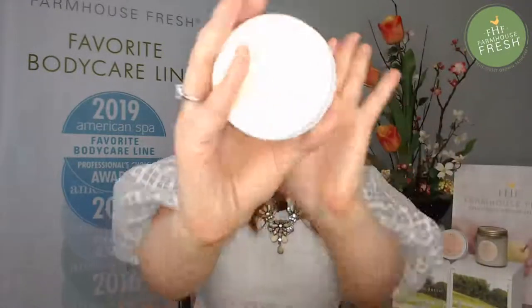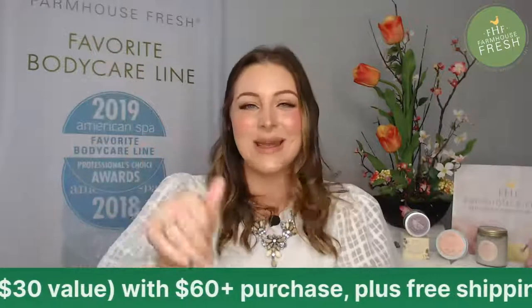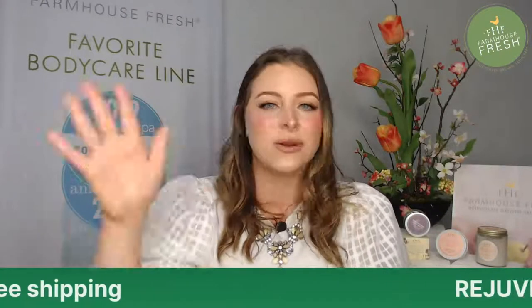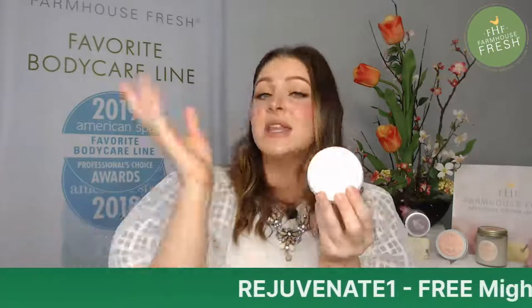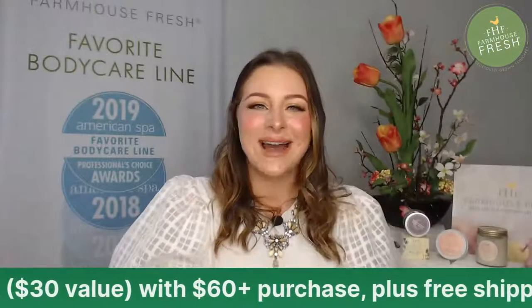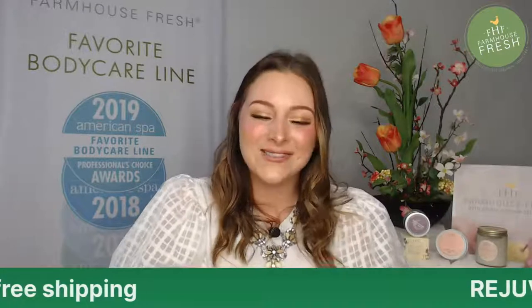I promised you a spinning pass — the code is REJUVENATE ONE. That will get you the Mighty Tidy mask completely free with a $60 purchase, and you'll also qualify for free shipping. Important: add your $60 worth of products first, then add the Mighty Tidy to your cart before going to checkout. If you apply the code without the mask in your cart, it'll say invalid. Apply the code at checkout and it will zero out the mask — a $30 value, completely free.